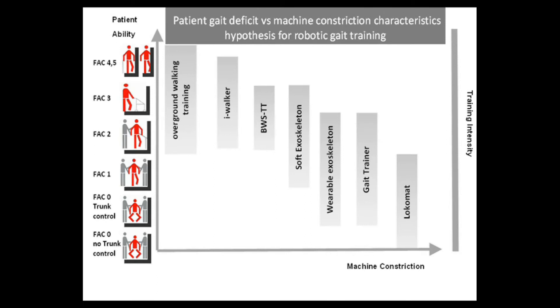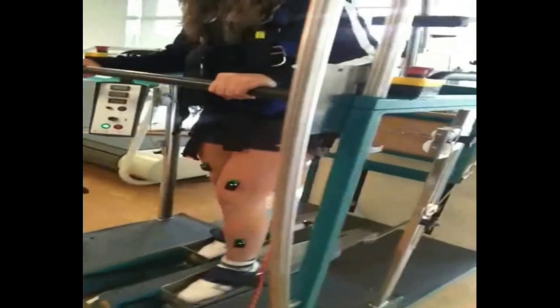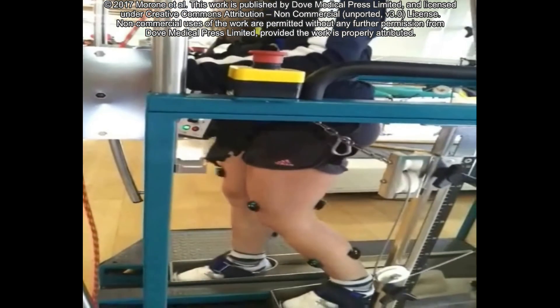Most studies aim at answering the question: are robotic devices effective for all kinds of post-stroke patients? We have highlighted the need for changing this question to: for whom are robotic devices the most effective? The goal should not be efficacy for all — testing the efficacy of a device for all patients — but all for efficacy, meaning to utilize all technological possibilities for improving efficacy. A key point for the diffusion and correct use of new technologies is to know for which patient and which rehabilitation phase each type of technology is most beneficial.